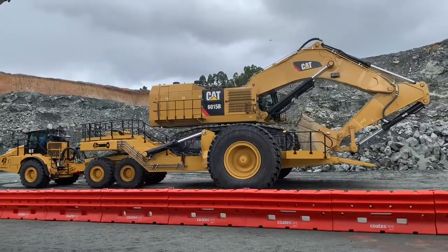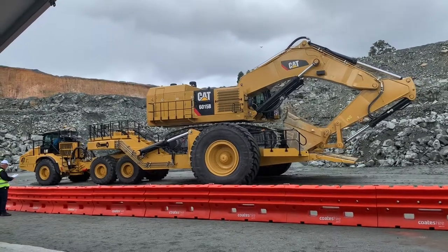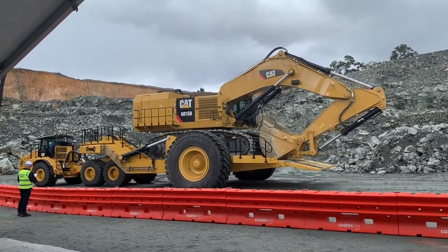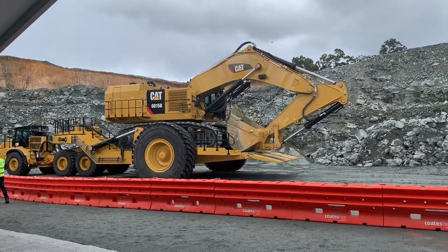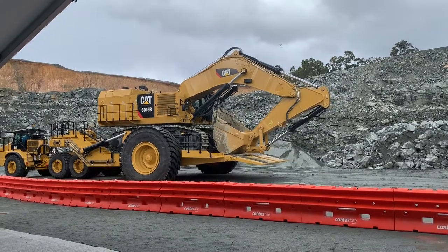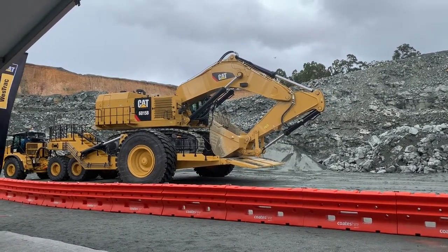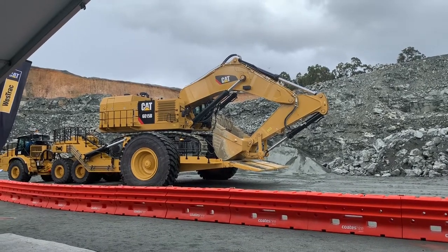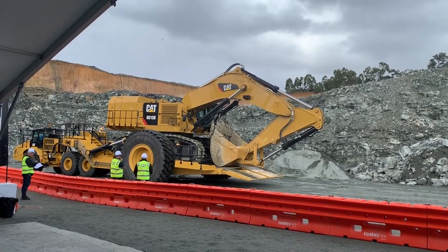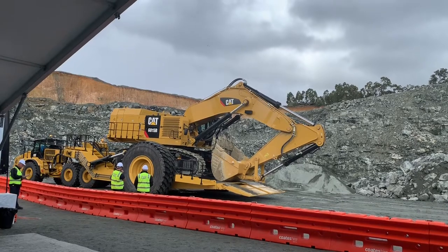Benefits of the Kears Satini and Sun Panther low loader range include customisation to meet client site-specific requirements, superior safety features and ease of operation, improved operational efficiencies and cycle time, designed and constructed to withstand the toughest mining conditions, seamless transition from ramp to platform eliminating pivot points during loading and unloading, and full-width ground contact for enhanced stability. The trailer also features optimised length and high ground clearance for superior mobility around sites.